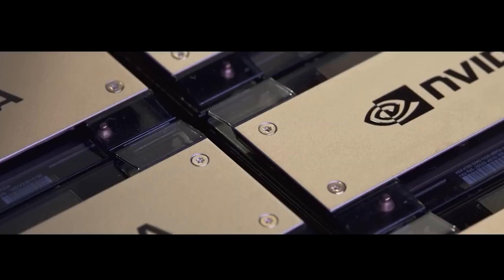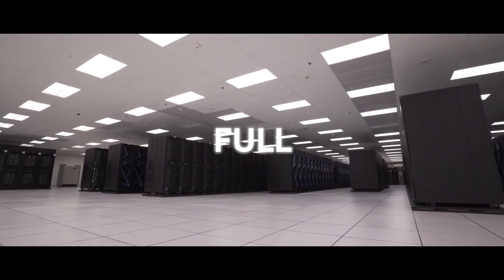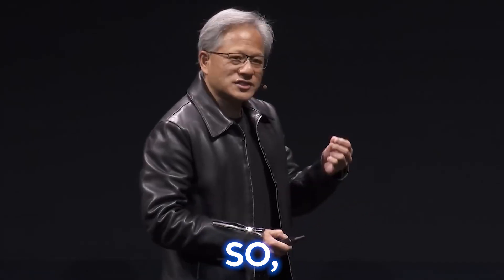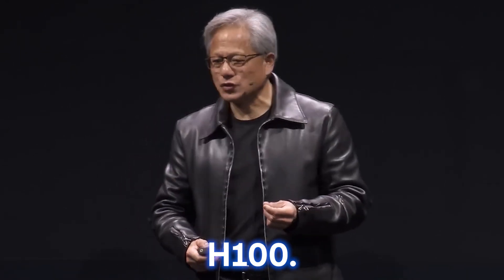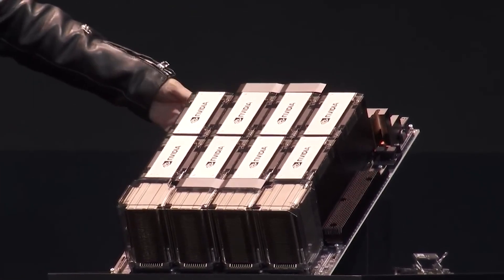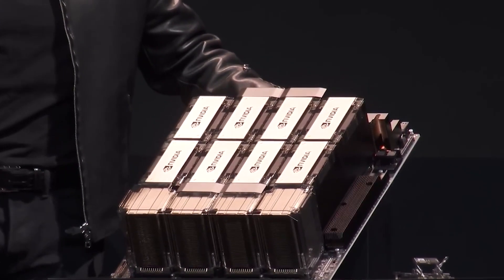Let's start with NVIDIA's innovative GPU for AI, the H100, which can replace an entire room full of computers. We have now reached the tipping point of generative AI, and we are so excited to be in full volume production of the H100. The H100 comprises 35,000 components and eight Hopper GPUs.